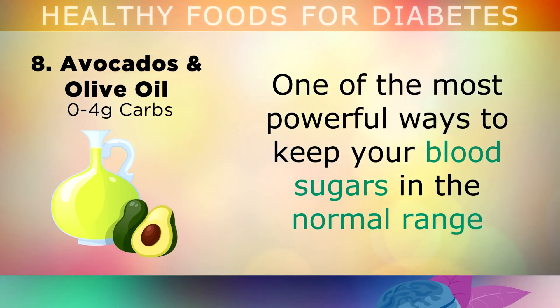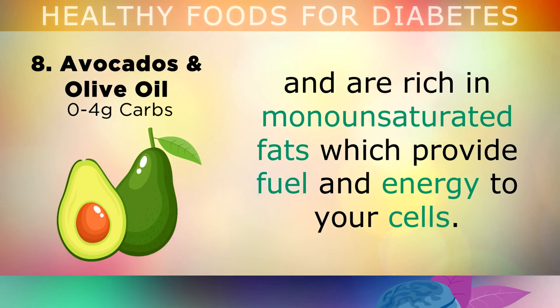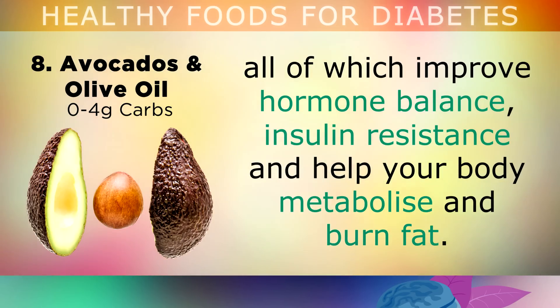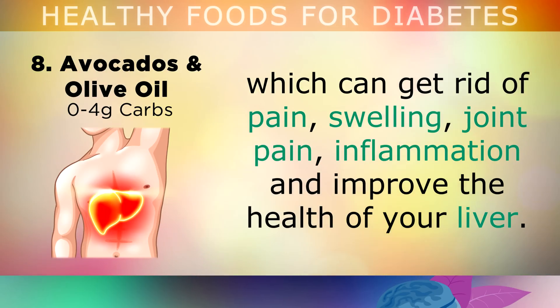Avocados and olive oil. One of the most powerful ways to keep your blood sugars in the normal range is to include more healthy fats into your diet. Avocados are one of the most nutrient dense foods in the world, and they're rich in monounsaturated fat which provides fuel and energy to your cells. They're also rich in potassium, magnesium and Avocatin B, all of which improve hormone balance, insulin resistance and help your body to metabolise and burn fat. Similarly, extra virgin olive oil is also one of the healthiest cooking ingredients, loaded with anti-inflammatory chemicals like oleocanthal and oleuropein, which can help to get rid of pain, swelling, joint pain, inflammation and improve the health of your liver.